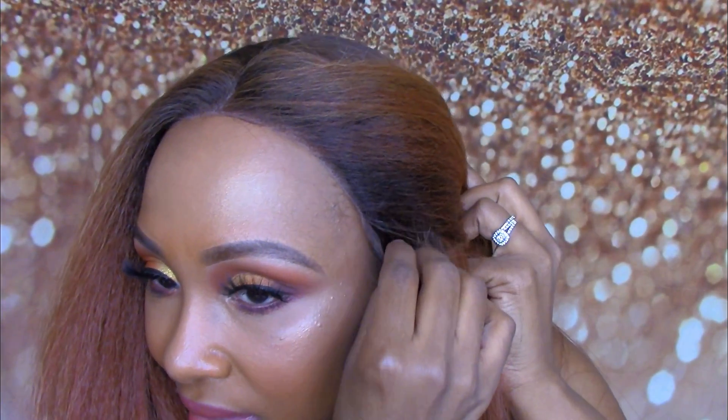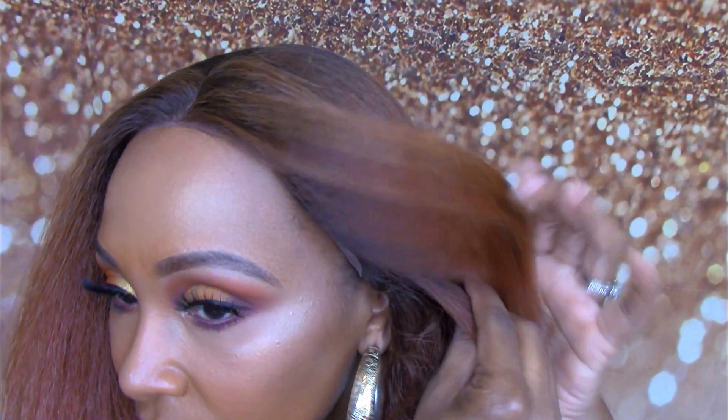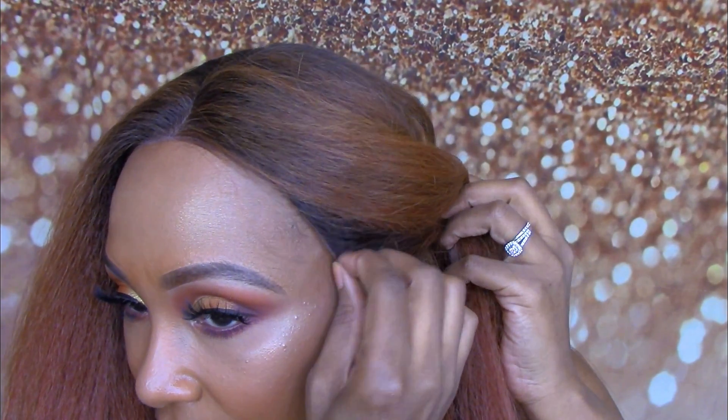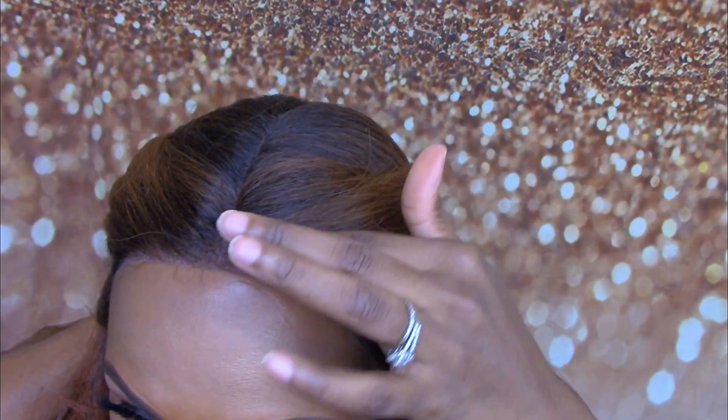And this is what the hairline is looking like. She is actually ear to ear on me — I have a medium size head, it's 22 inches. I am definitely loving this; the hairline looks really good.